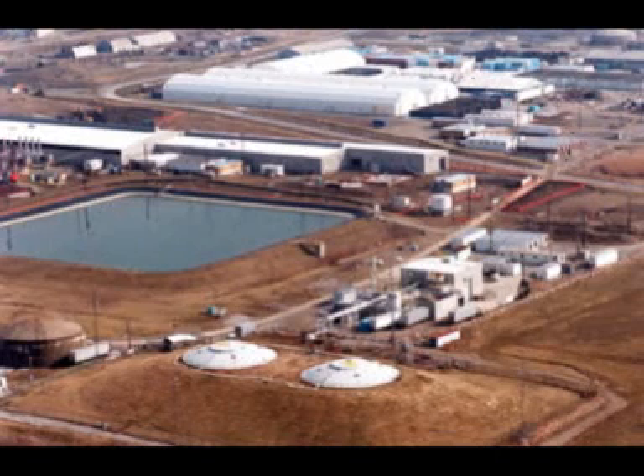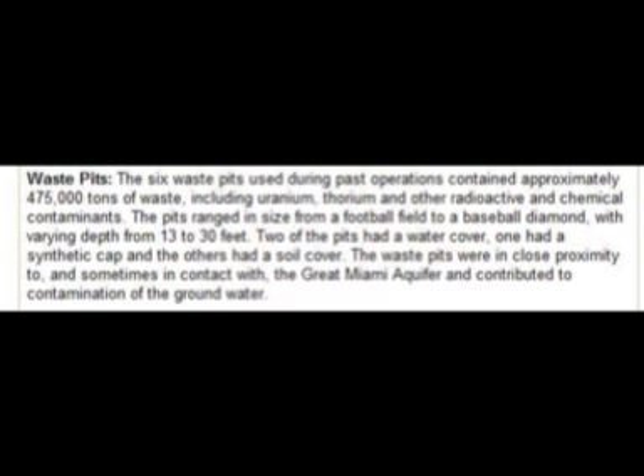Radioactive and dangerous materials were released into the surrounding areas and communities of the Fernald site. Four concrete silos were created to hold radioactive material and buried in the ground. Two of the four silos contained high-risk radioactive material. Some of the materials that reached residents through these silos included ionizing radiation, soluble and insoluble forms of radiation, and other hazardous chemicals.